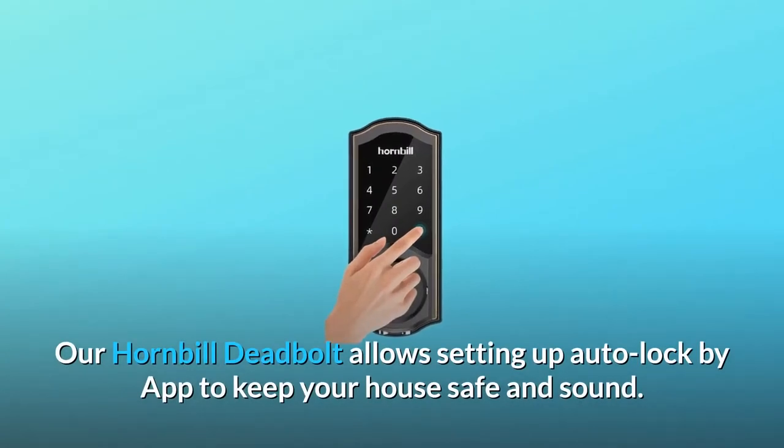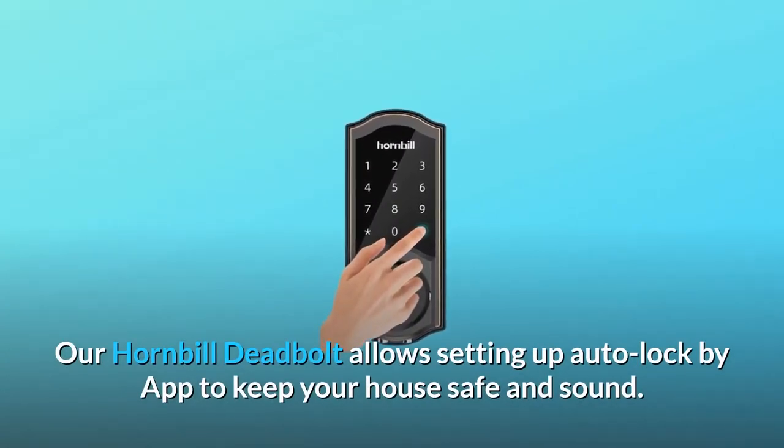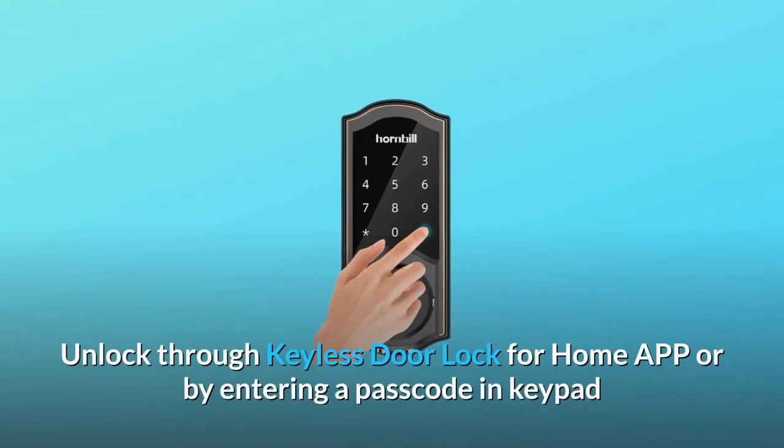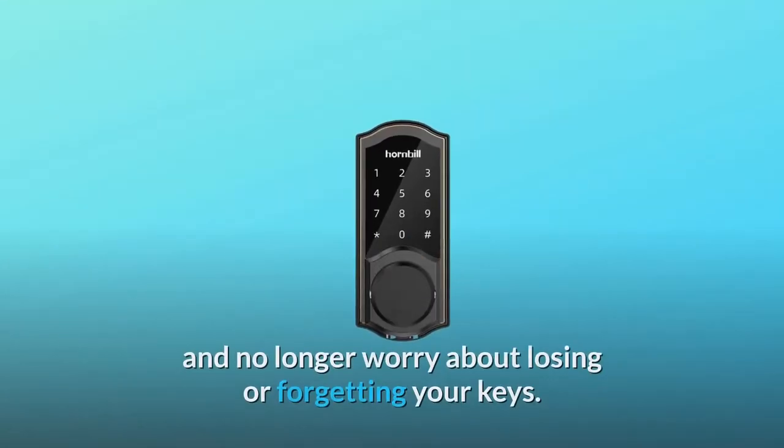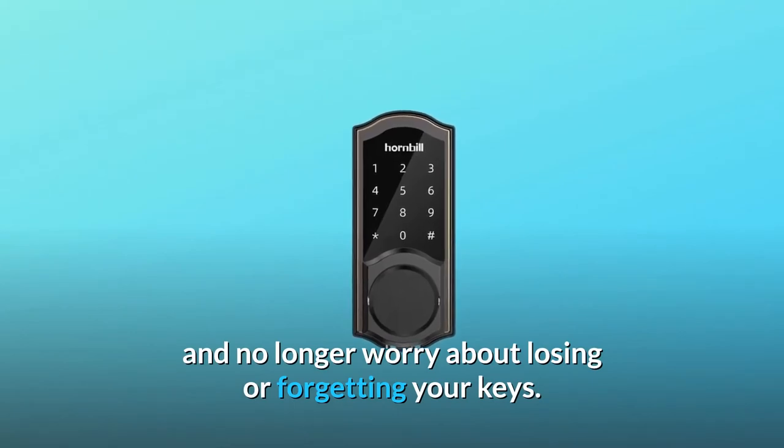Our Hornbill Deadbolt allows setting up auto-lock by app to keep your house safe and sound. Unlock through the keyless door lock app or by entering a passcode on the keypad, and no longer worry about losing or forgetting your keys.